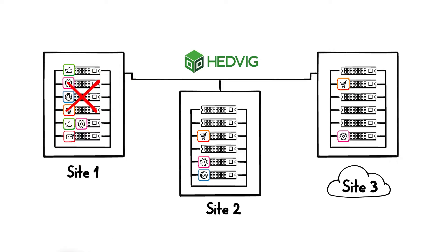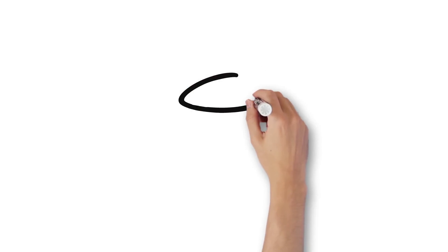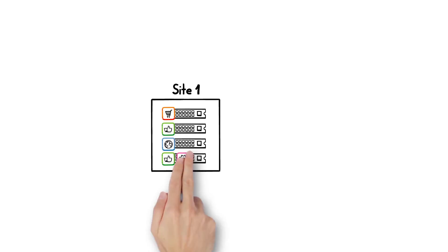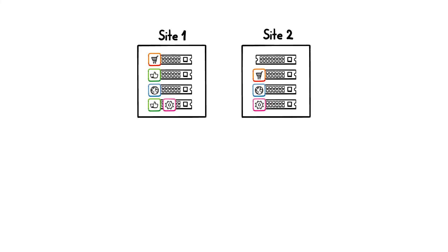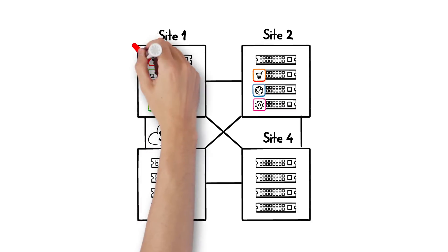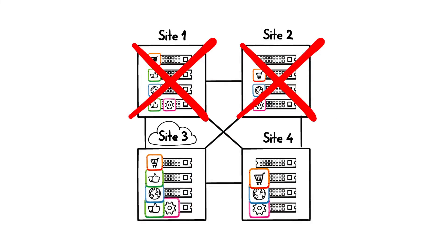Hedvig's distributed systems engine ensures data is up-to-date and available within and across locations and clouds. If one of your compute hosts fails, VMs can come up anywhere and keep on running. If you lose an entire data center, active storage copies at your secondary site in the stretch cluster are ready to go. And if you lose both sites in a regional disaster, with Hedvig you can extend VMware's standard two-site stretch cluster to three or more sites, and built-in automation enables you to bring up your applications instantly in a tertiary DR site.